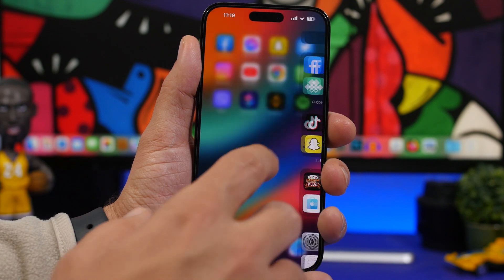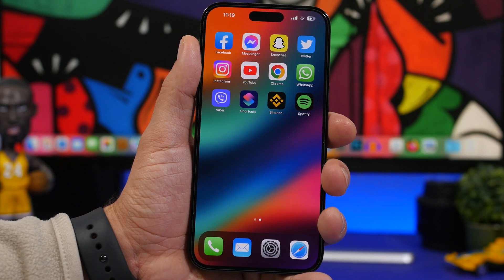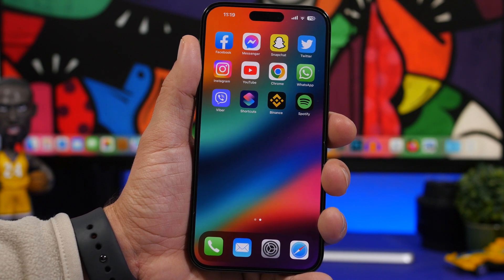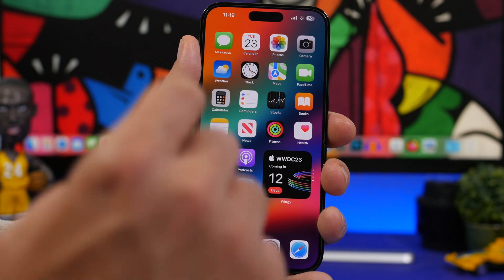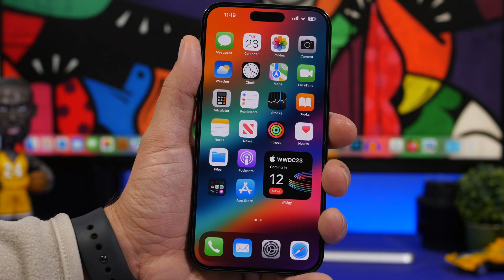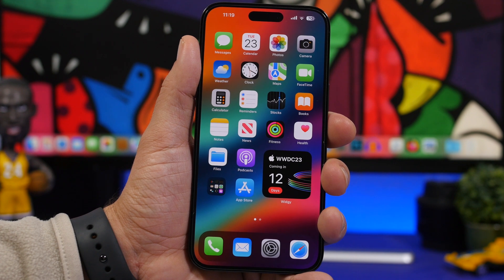That's pretty much it for this video. Those are the five things you need to know before updating your iPhone to the new iOS 17, which is coming out very soon at WWDC 2023 in 12 days. Thank you for watching, don't forget to subscribe for more, and I'll see you on the next one.